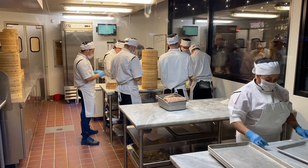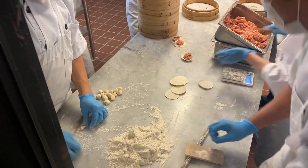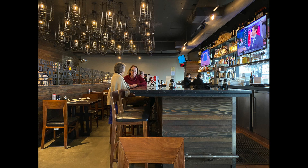Here I am at Din Tai Fung, a Chinese restaurant near the University of Washington. Here you see the chefs hand-making dumplings. They roll out the dumpling wrapper and stuff it with meats.